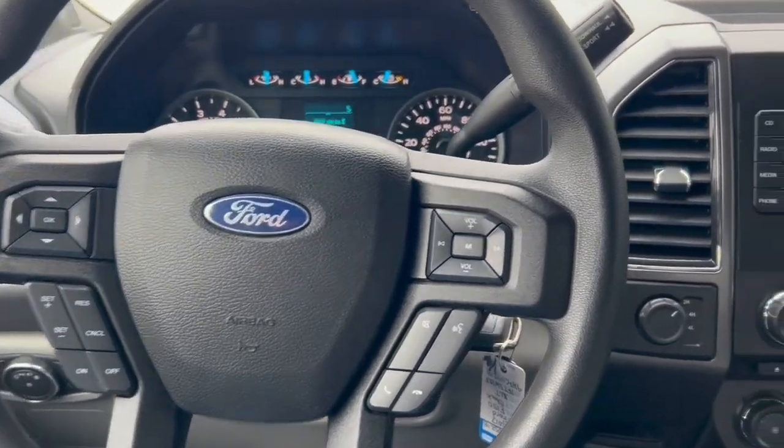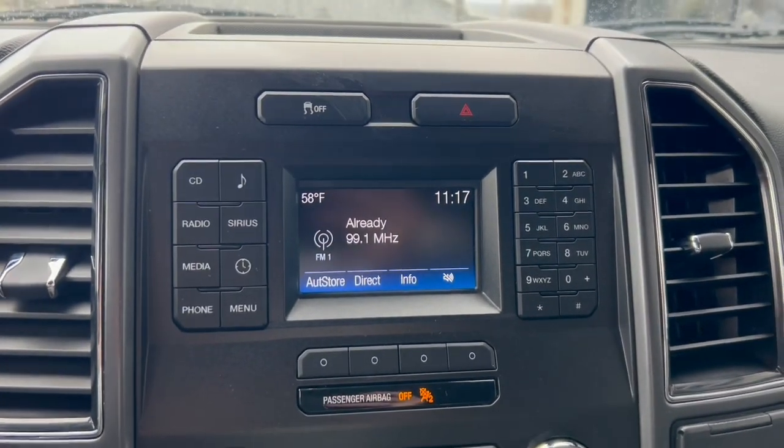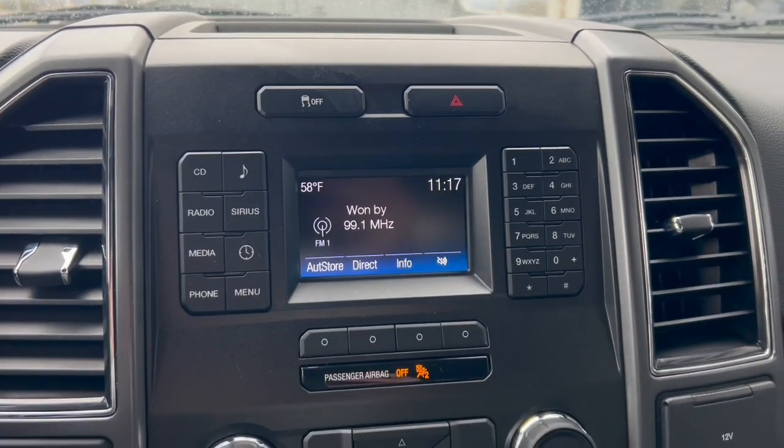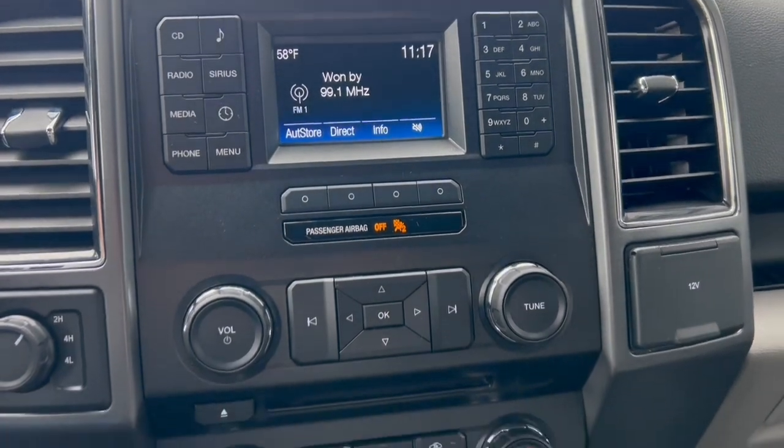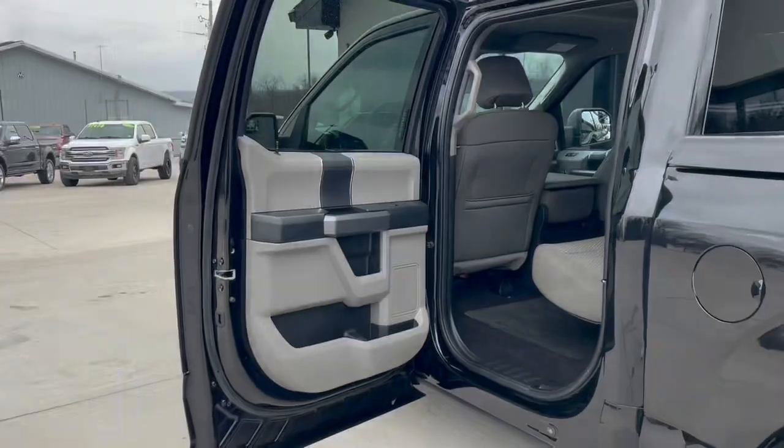Hands-free controls for the radio, AM-FM satellite radio, climate control, and charging ports.